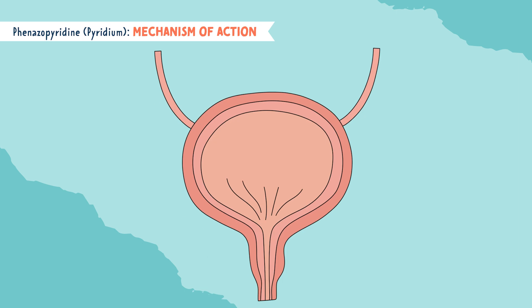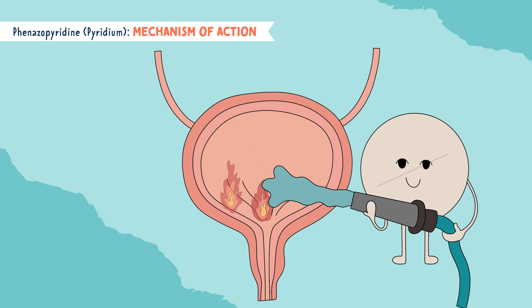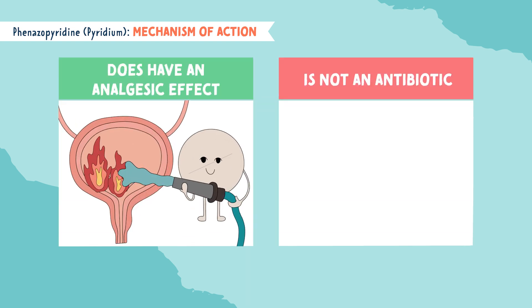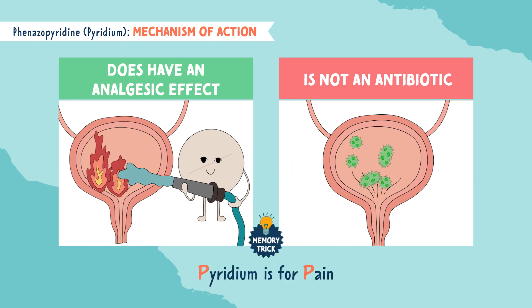Let's look at the mechanism of action of this drug. With a UTI, you have a burning and upset bladder. Pyridium works as a dye, which causes an analgesic effect on the mucosal lining of the urinary tract, ultimately soothing it. The key thing to note here is that Pyridium does have an analgesic effect, but Pyridium is not an antibiotic. You can remember this by the memory trick: Pyridium is for pain only. It does not help fight the infection.